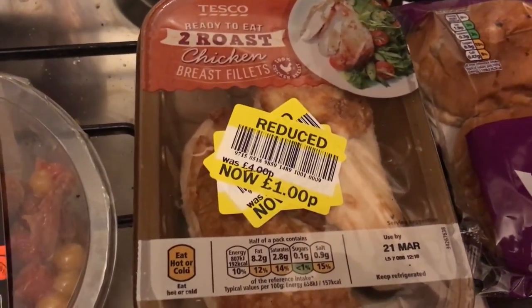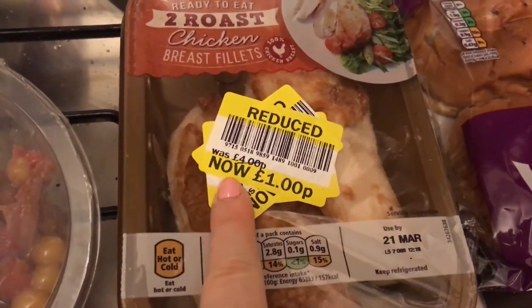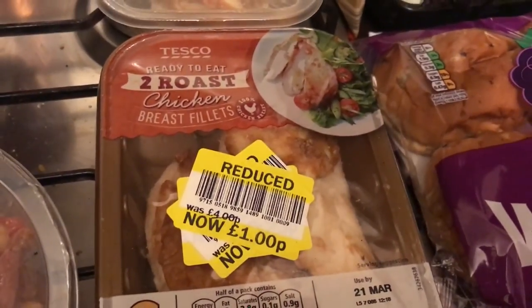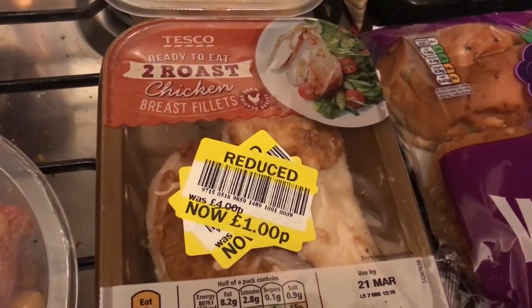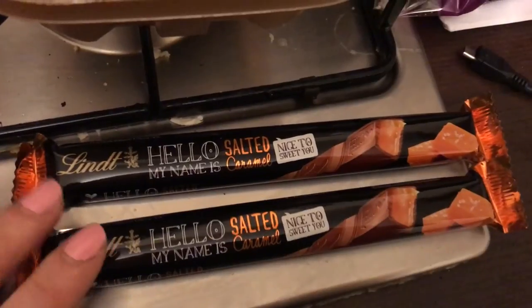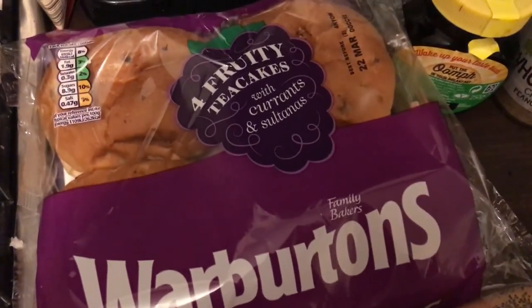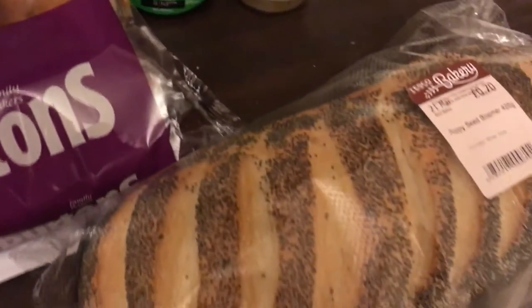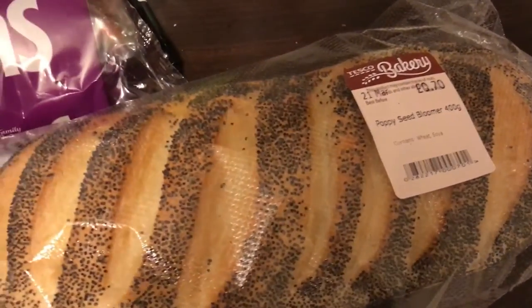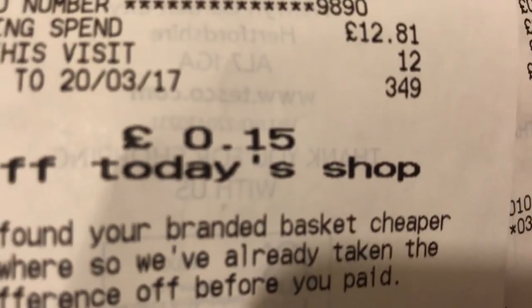This is what I'm having for my evening meal — also reduced, from £4 to £1: ready-to-eat two roast chicken breast fillets. Then my favourite chocolate, which is very much needed at the moment — Lindt Salted Caramel. I got some Warburton's fruity tea cakes and a poppy seed bread. Today's shopping came to £12.81.